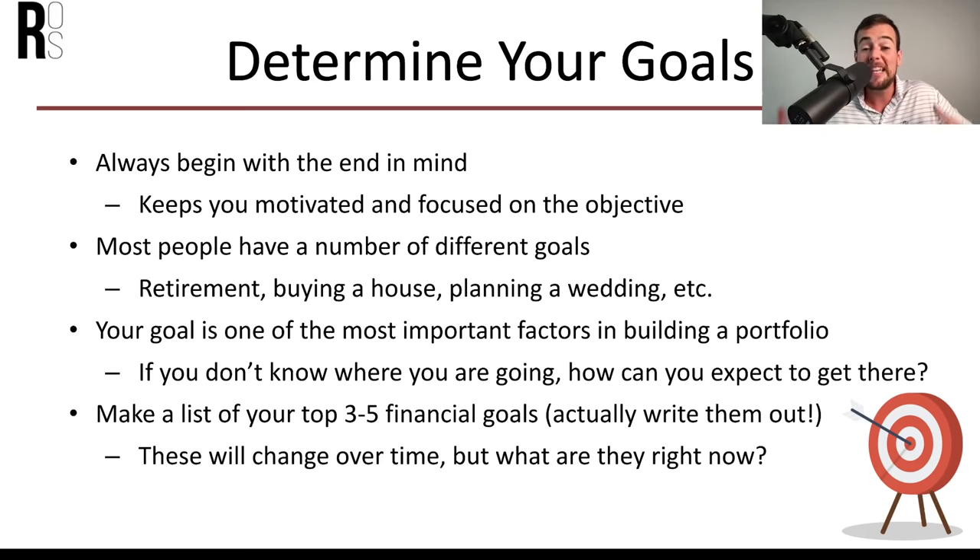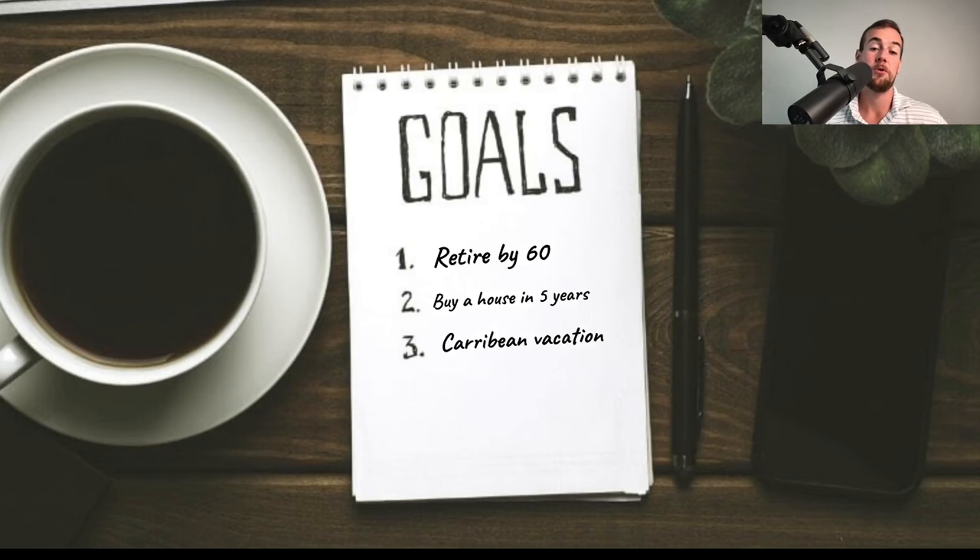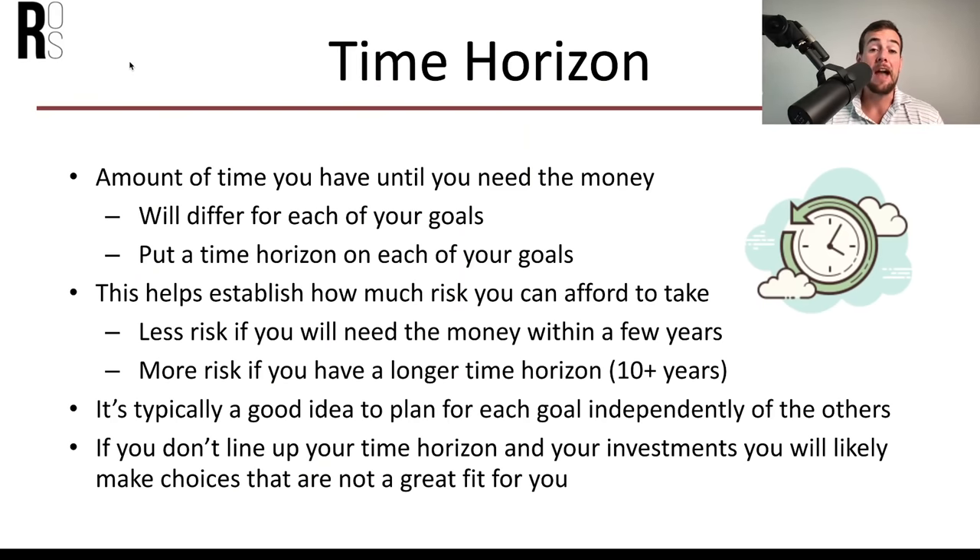Your goals could be, for example: number one, retire by 60; number two, buy a house in five years; and number three, take a Caribbean vacation. After setting those goals, consider your investment time horizon — the amount of time until you will actually need the money. That's going to differ based on each goal. Looking to retire at age 60 gives you a much longer time horizon than looking to buy a house in the next five years.